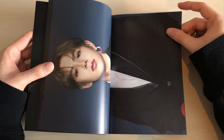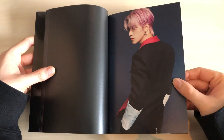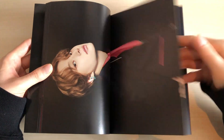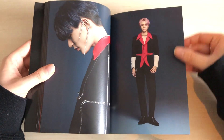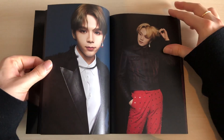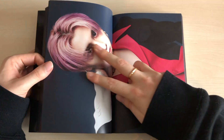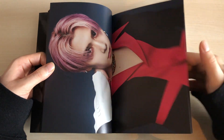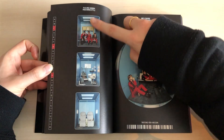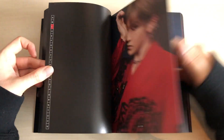I love how they shuffle the members in the photobook — you don't have a WinWin section and then a Doyoung section; it's one member then the next, mixed throughout. Shotaro looks so good — it's so weird to see him like that. I love how thick the photobook is. With 23 members there's not much else you can do. This version also comes with a full sticker sheet with all the members.